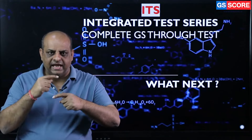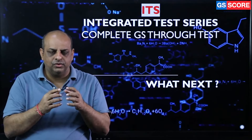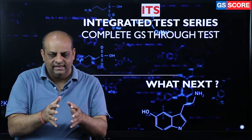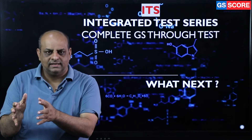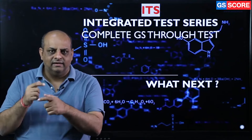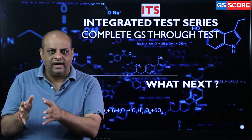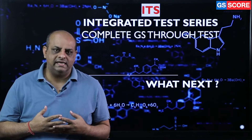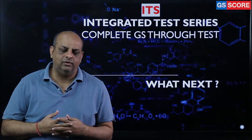This kind of cycle helps you to complete one subject over a period of time, revise it, then move to another subject. Again follow the same cycle, revise it, then go for the third subject. In a very disciplined way, you can prepare the entire syllabus through the tests. This is what the integrated test series is all about. Thank you very much.